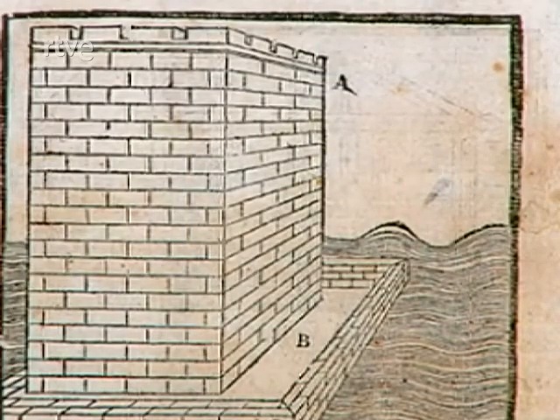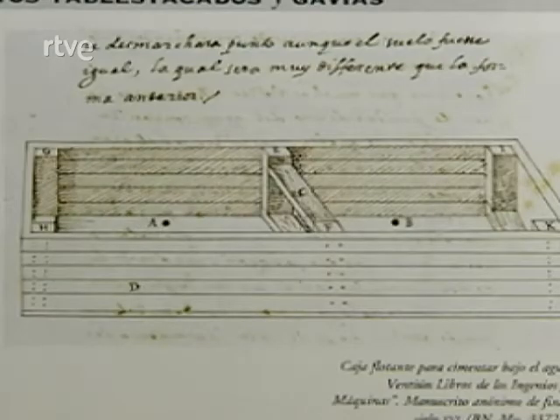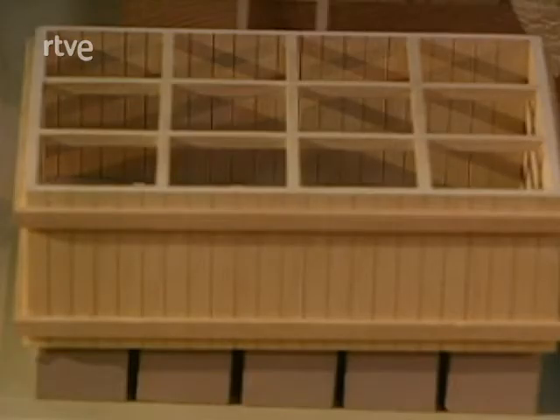Una última técnica consistía en construir cajones de madera y llevarlos flotando hasta el emplazamiento de la obra. Entonces se rellenaban de piedras o de hormigón y se fondeaban formando una cimentación continua.